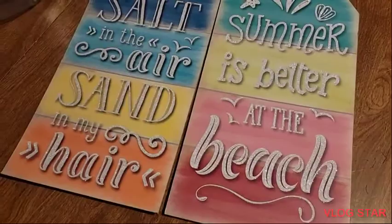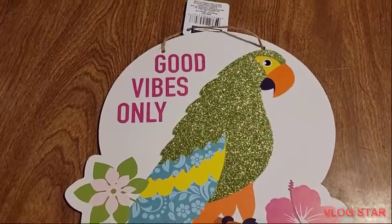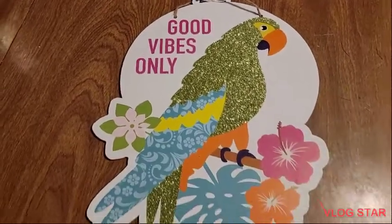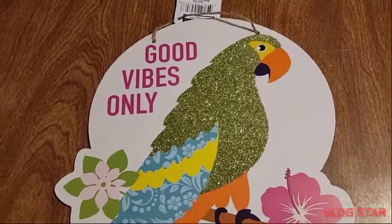And also I picked up this sign — it has a little bird and it says 'Good Vibes Only.' Very nice, and the bird is very glittery as well.